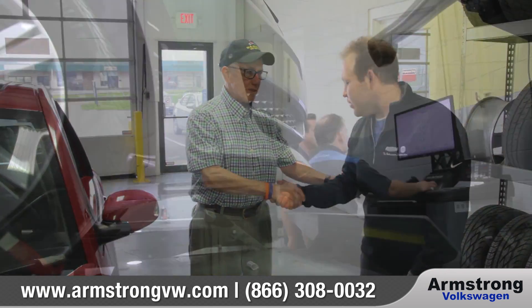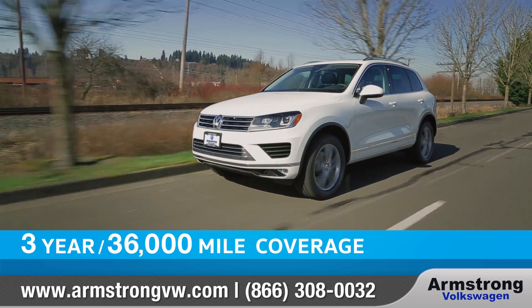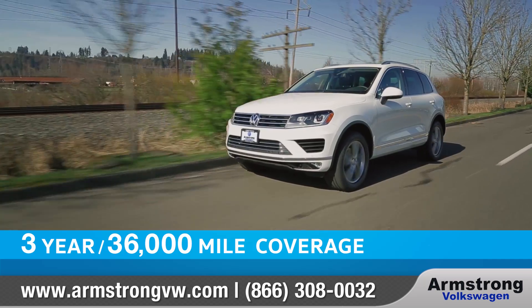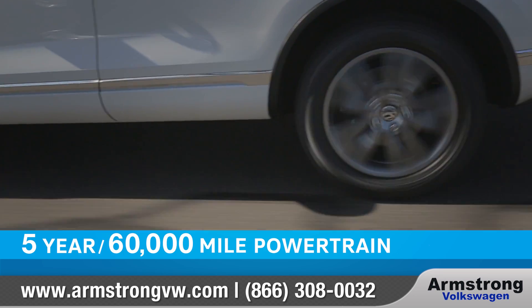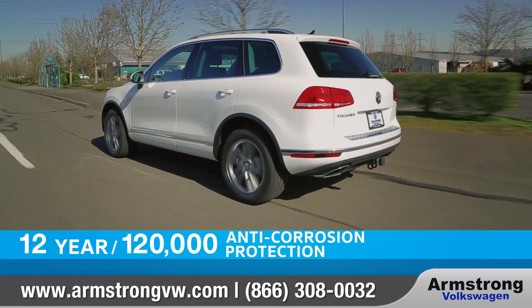we're right by your side to make sure your car stays in good shape. Your warranty includes 3-year 36,000-mile coverage, as well as a 5-year 60,000-mile powertrain warranty and a 12-year 120,000-mile anti-corrosion protection.